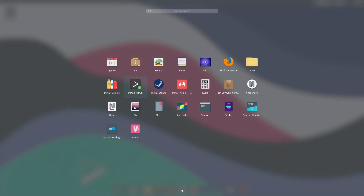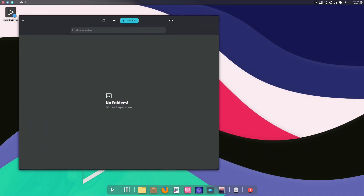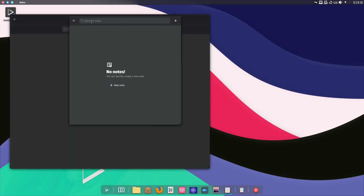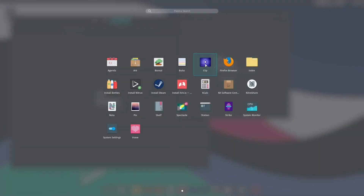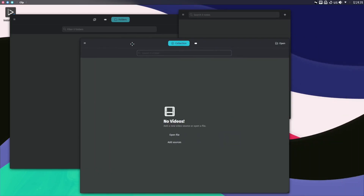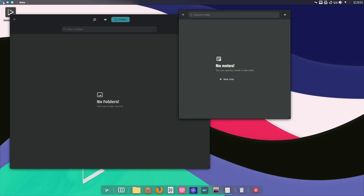Let's open up Pix — that's one of the applications designed strictly for this operating system. Let's also open up Buho, which is your Notes application, and Clip is your video player. As you can see, all of these are MAUI applications based on the MAUI shell, and all of them go right along and have that great aesthetic that matches right up with the operating system.